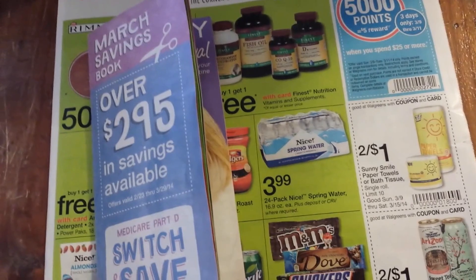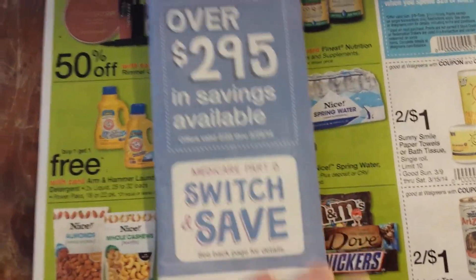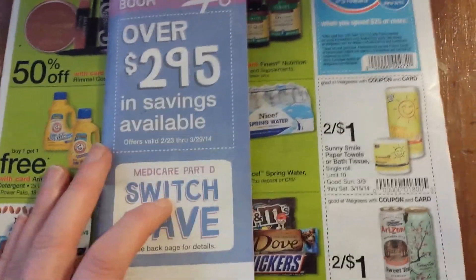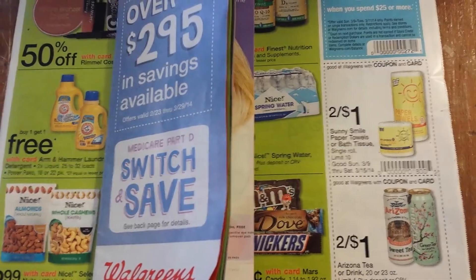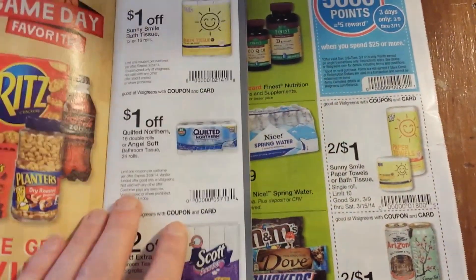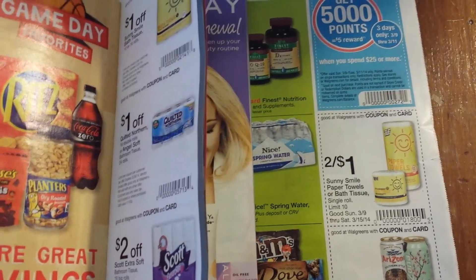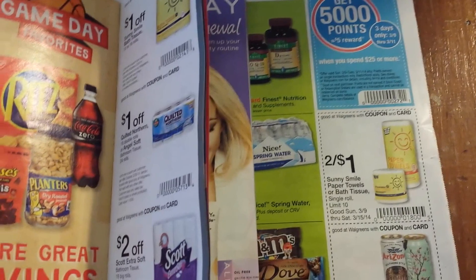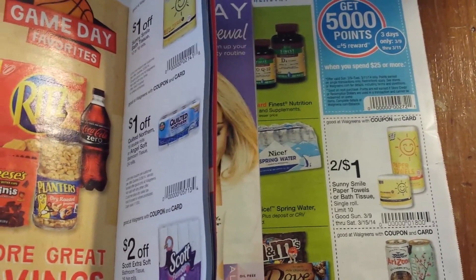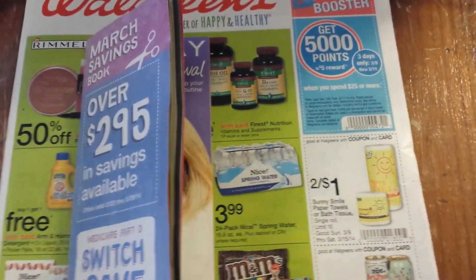I've seen coupons in Walmart ads, Toys R Us ads, and local grocery store ads. Walgreens puts out a monthly coupon book — these are Walgreens coupons that can be stacked. Rite Aid coupons in the ad are 99% of the time Rite Aid coupons that can be stacked with manufacturer coupons. Stores might also put coupons around the store — I've seen Dollar General-specific coupons. CVS has their red box machine, or the magic coupon machine — it's a price scanner near the front door where you scan your card and get coupons.